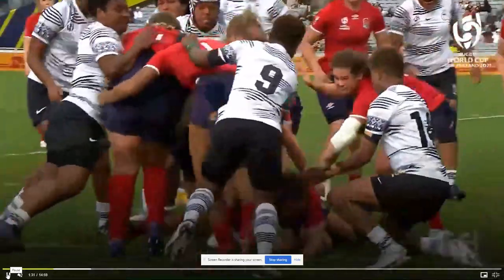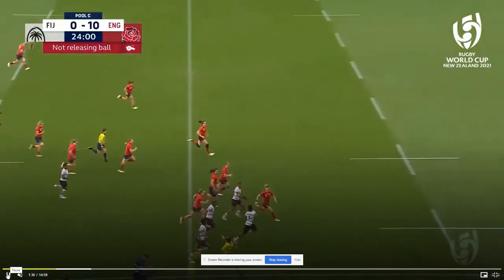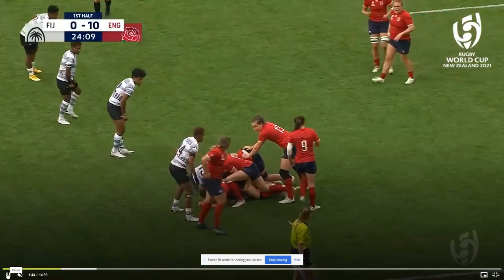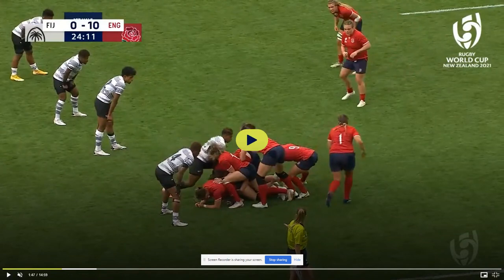Fijians are renowned — men and women — for their ability to run the ball from all parts. They struggle on set pieces but they're magnificent in loose play. What happened here: Fiji were attacking from left to right, they passed the ball inside, an English player grabbed it, was tackled, went to ground. As soon as they go to ground — if there's one player from each side fighting over the top of the tackled player, that is called a ruck. The ball is on the ground again. Imagine there's an imaginary white line — that's what the assistant referee is indicating, pointing to where the ball is.